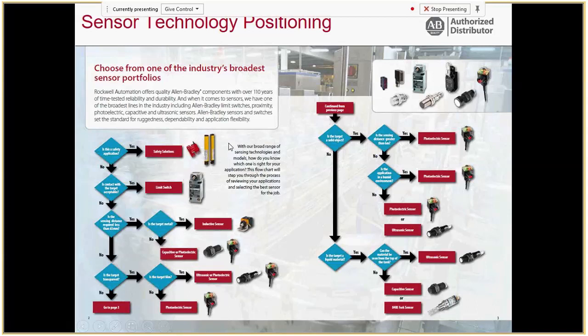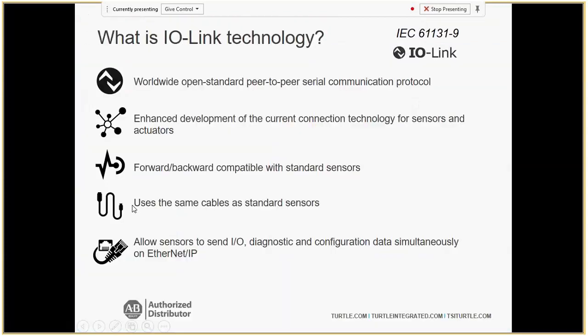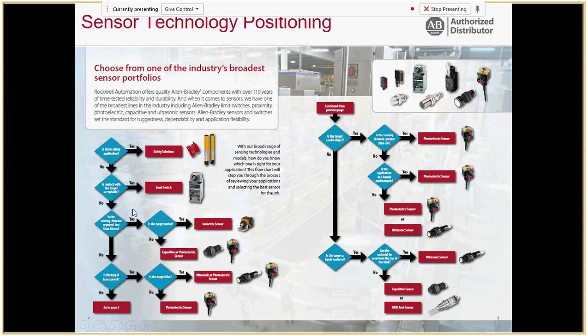We do have a full line of presence sensing safety devices such as light curtains and interlock switches, as well as limit switches — if contact is tolerable with the target object, a limit switch is basic and easy to program. But really we're going to be talking about the photoelectrics — what we call smart devices — which are IO-Link enabled photoelectrics.